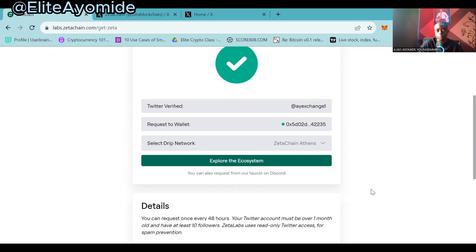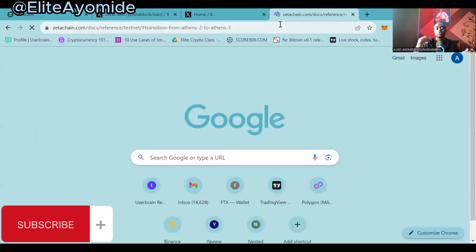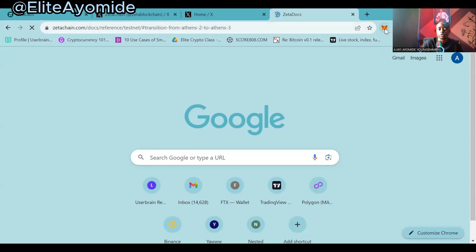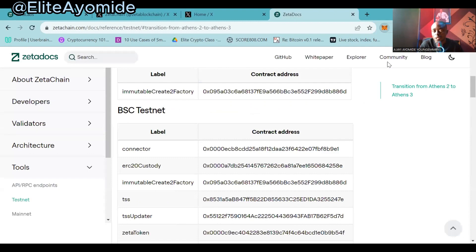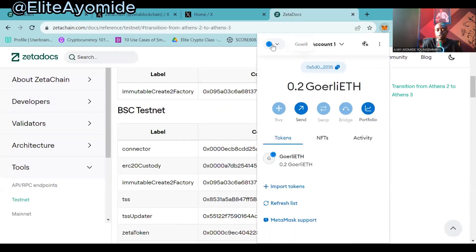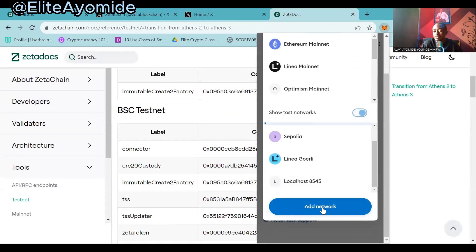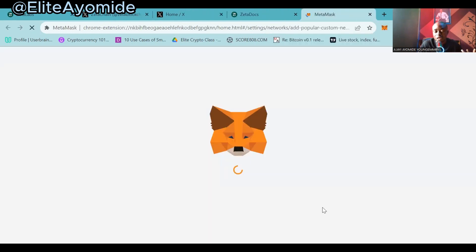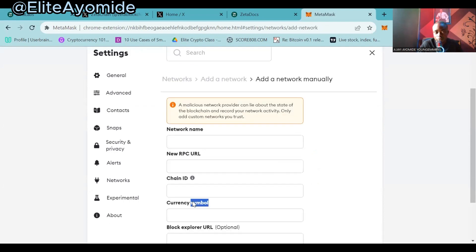I will provide the link in the description below for you to be able to add the network. Click on MetaMask, go to 'Networks,' then click on 'Add Network.' You can see this on your MetaMask wallet whether on PC or phone. When you click on 'Add Network' you will be asked to input the network details. Please pay close attention — it's very important. Click on 'Add Network Manually.'